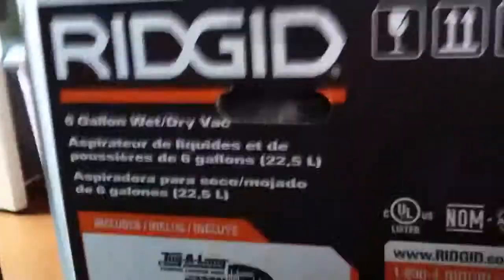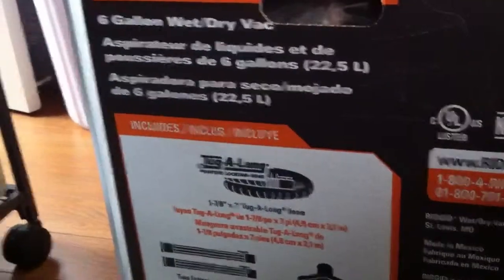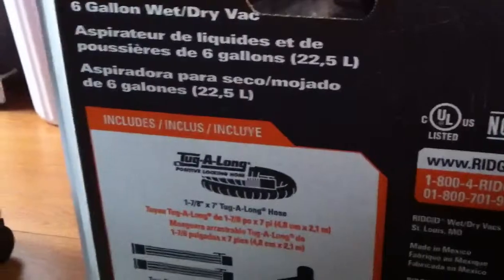Someone mentioned shop vac, and I thought of a co-worker who just hit 15 years at our store and received a shop vac as an anniversary gift. I didn't want something that big though, so I went online and realized they come in smaller sizes. That's how I ended up getting this one.